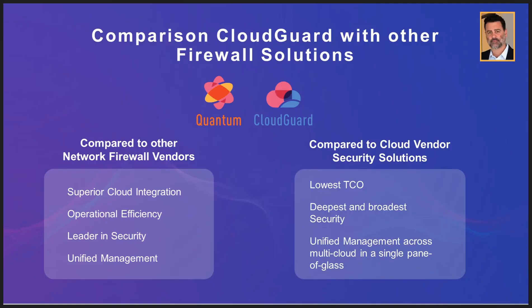CloudGuard network security is simply better than most of the similar products that other security vendors like Palo Alto and Fortinet provide. The competitive advantages that Check Point has on-premises are the same as we have in the cloud — we have better integrations and better performance. In comparison with security solutions by the cloud vendors themselves, CloudGuard is a recognized security vendor with deep and broad security integrations, and can significantly lower the total cost of ownership while securing a multi- or hybrid cloud environment using our single pane of glass management.